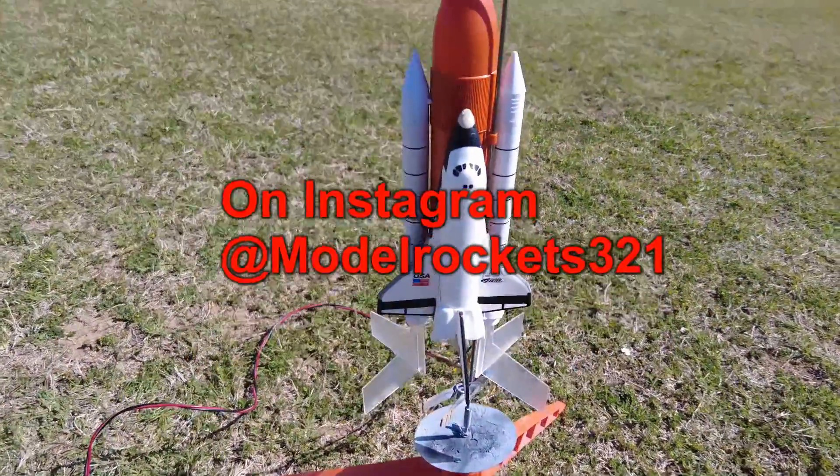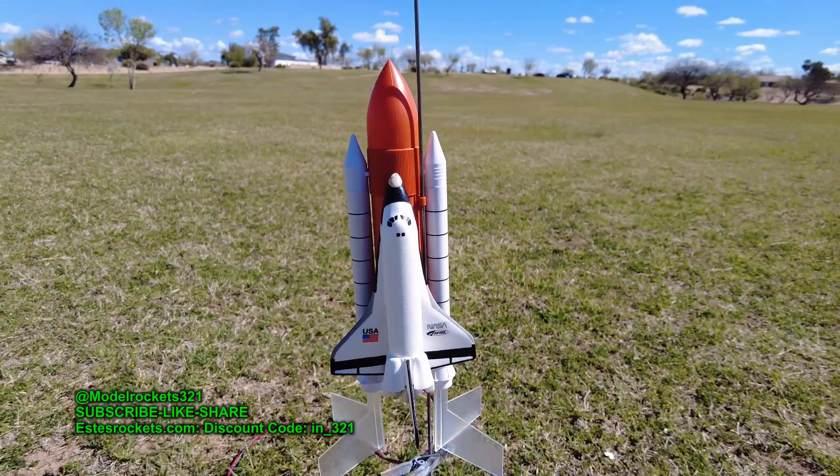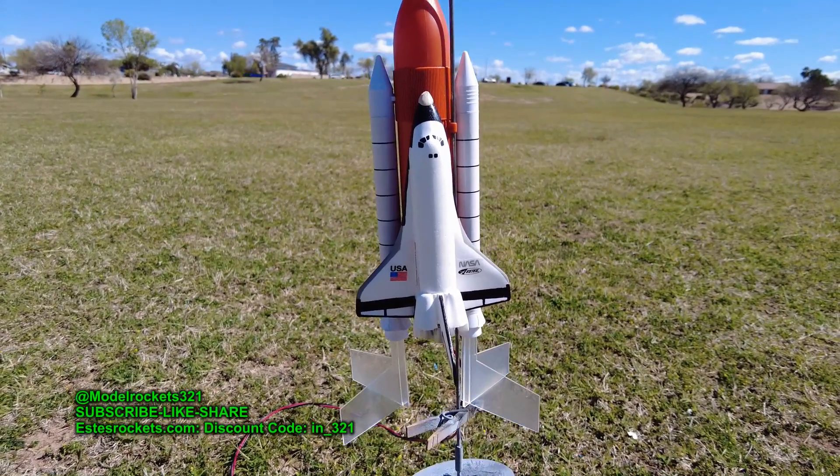Alright guys, Model Rocks 321 here. It is a launch day. Today we're going to be flying the Space Shuttle, but I am going with a little underpowered motor. I'm going with a B6-4. I'm going to try that out instead of the C6-3 or the C5-3 for the first launch.